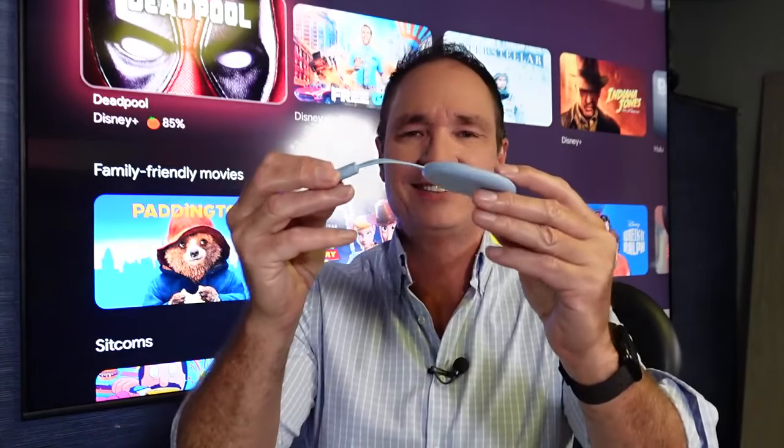Google says these Chromecast devices — the dongles that a lot of people use to stream video and movies on their television — are available only as long as supplies last. They are replacing these with a set-top box called the Google TV Streamer.